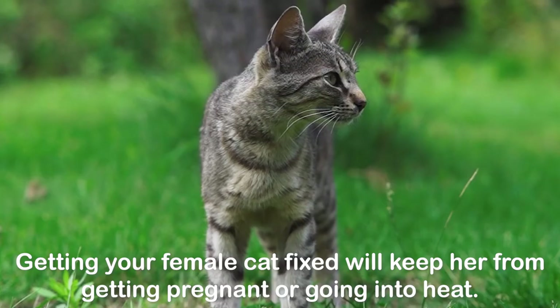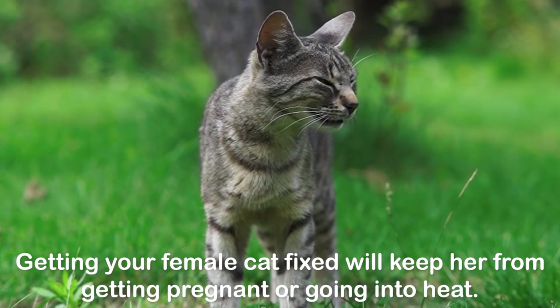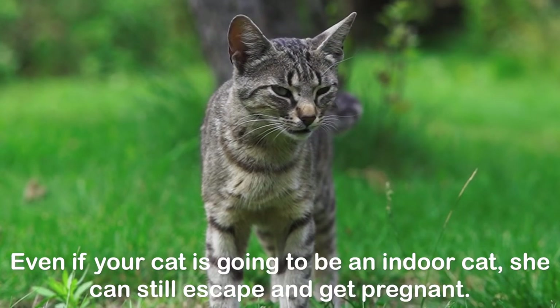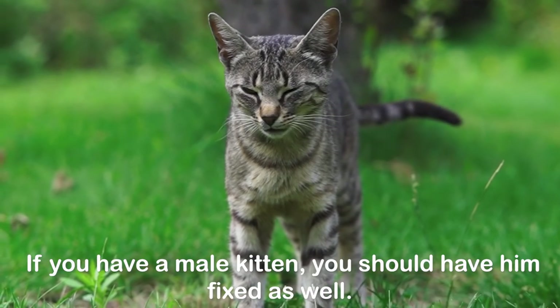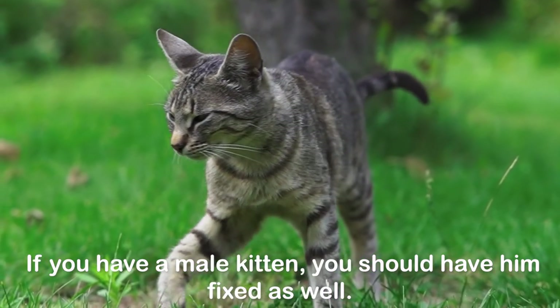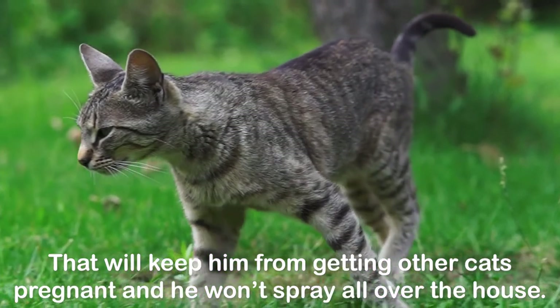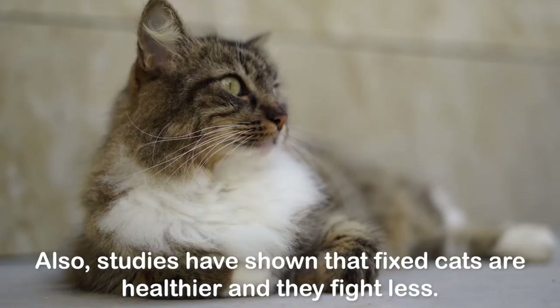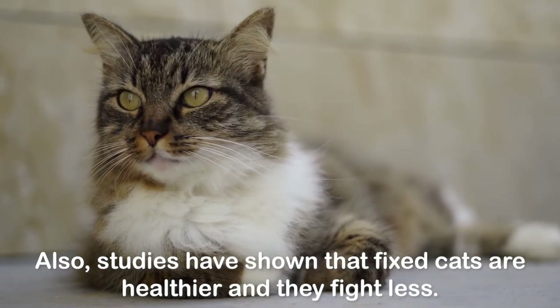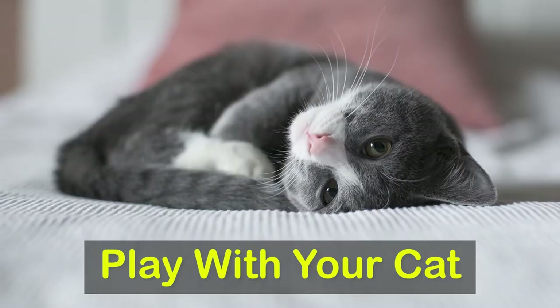Getting your female cat fixed will keep her from getting pregnant or going into heat. Even if your cat is going to be an indoor cat, she can still escape and get pregnant. If you have a male kitten, you should have him fixed as well — that will keep him from getting other cats pregnant and he won't spray all over the house. Studies have also shown that fixed cats are healthier and they fight less.